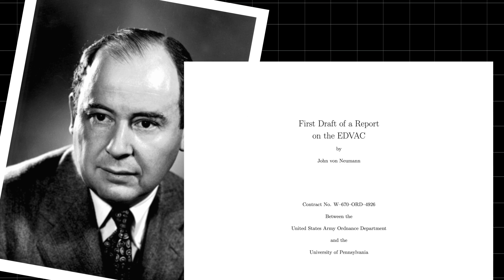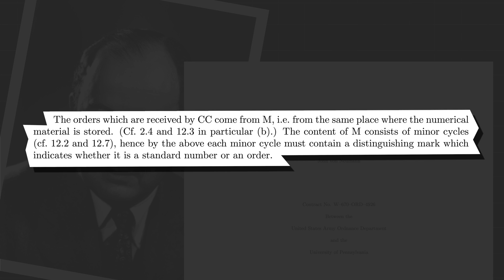Mauchly and Eckert were joined by British mathematician John von Neumann, who wrote an influential report on the EDVAC, detailing how the computer could be extended by storing the programmes alongside the data, rather than having the two in separate parts of memory. This idea would be known as the von Neumann architecture, which virtually every microprocessor has since been built on.